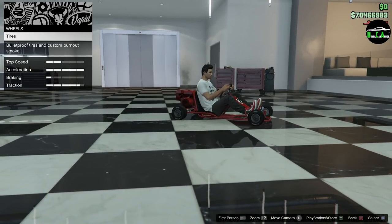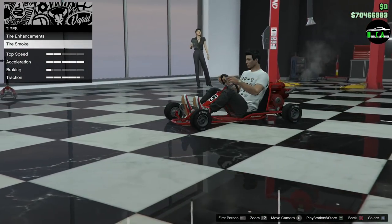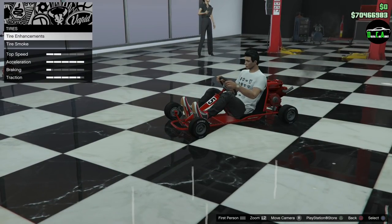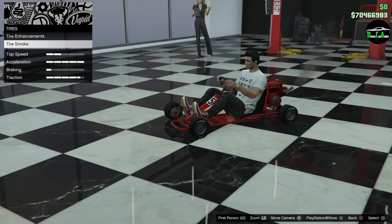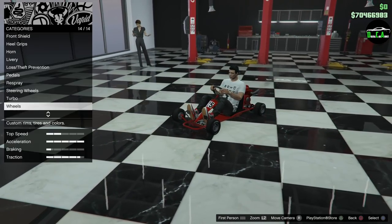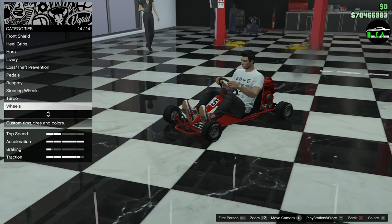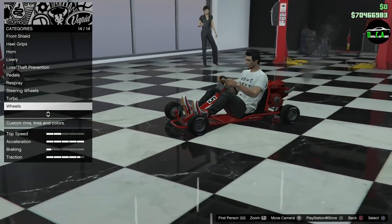For wheels — you can't change the wheels. Come on Rockstar, you could have just copied and pasted the F1 wheels and made them smaller. It comes stock with bulletproof tires already on it, but you can't change the wheels or even paint them black. These are basically the F1 wheels — Rockstar really should have done that. That's really unfortunate.